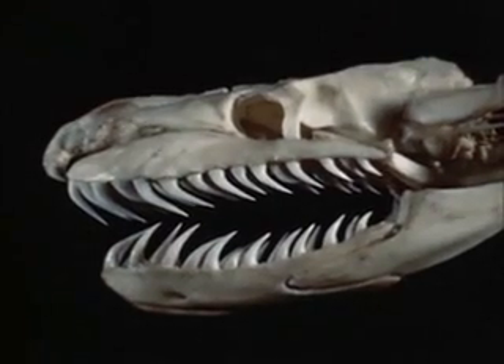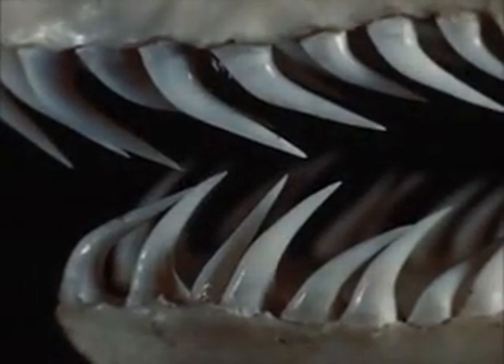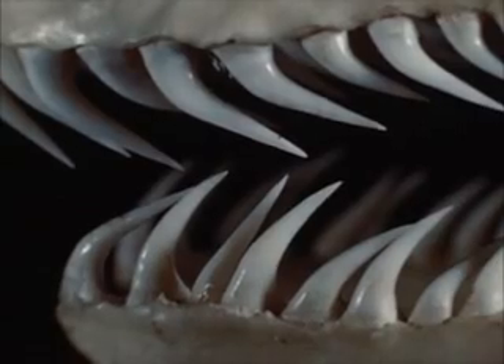For comparison, this is the skull of a python, which is non-venomous. It has many back-pointing teeth on the maxillary, palatine, and pterygoid bones, but no fangs.